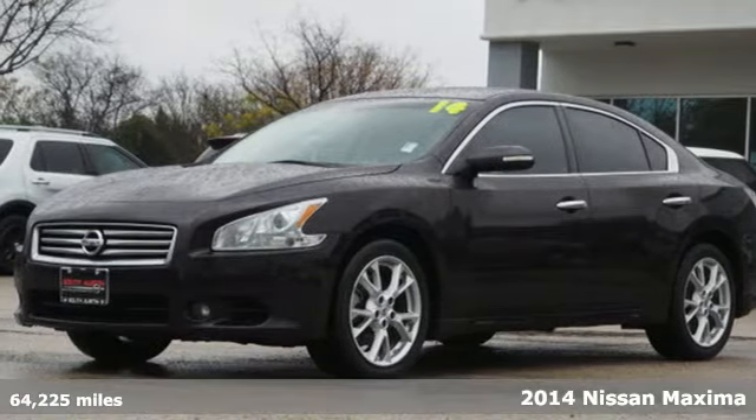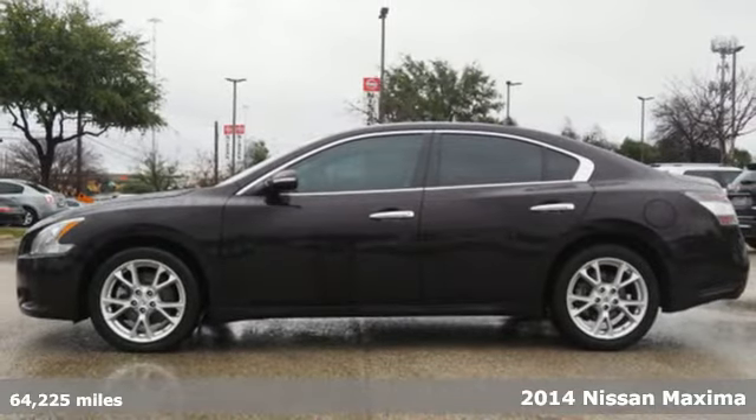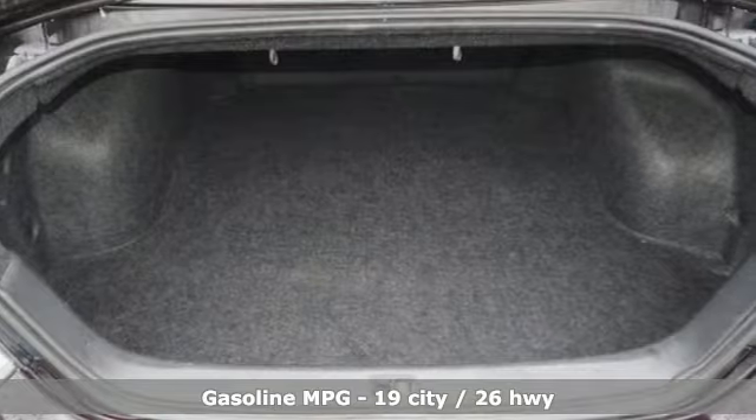It's a certified 2014 Nissan Maxima. Nissan excites the senses, so you can enjoy the journey. It comes with features you need, and better yet, want.